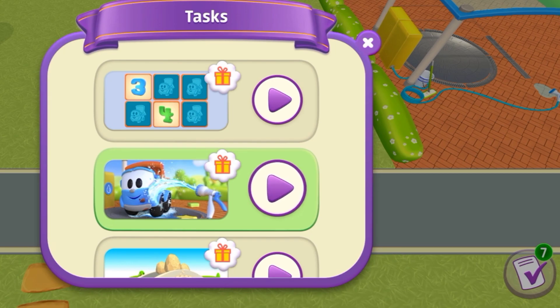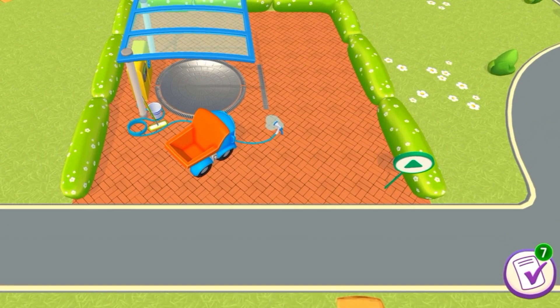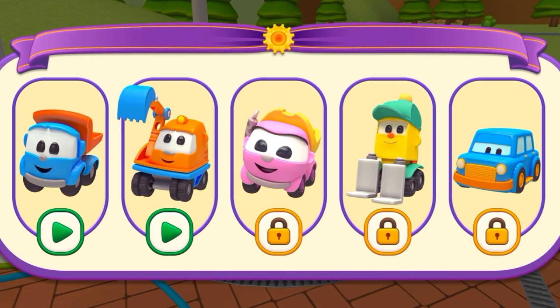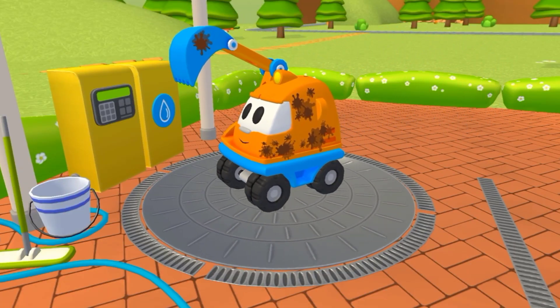The friends are all dirty, they need a wash. Choose your character. Look how dirty Scoop is — let's give him a wash. Let's get Scoop soaked up so there's lots of foam.